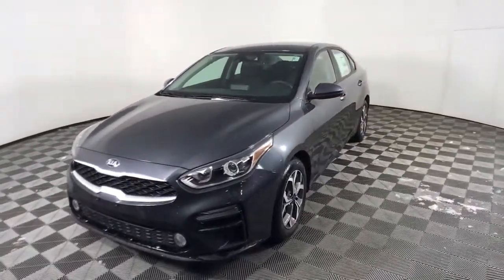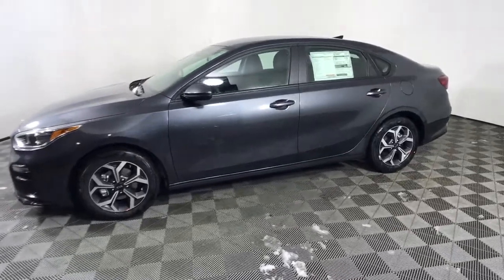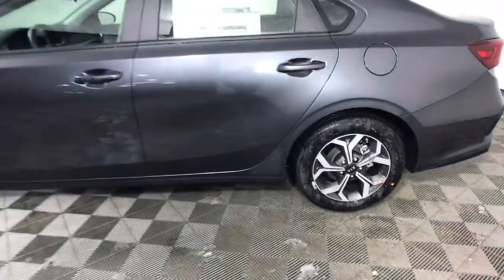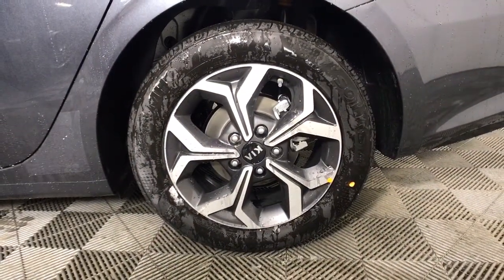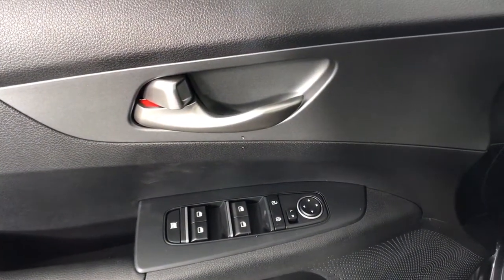Hop into the 2021 Kia Forte. Here's a sporty Kia Forte, the refined compact sedan that offers active safety features, modern infotainment and connectivity, agile handling, and a precise and controlled ride. It's a smooth performer with a subtly rebellious spirit.